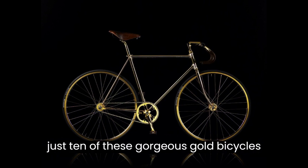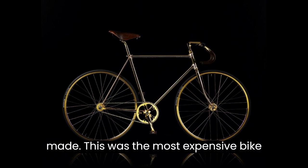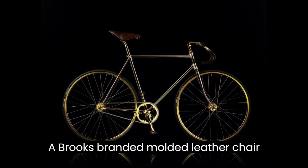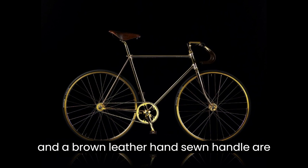There were just 10 of these gorgeous gold bicycles made. This was the most expensive bike in the world when it was first released. A Brooks-branded molded leather chair and a brown leather hand-sewn handle are also included.